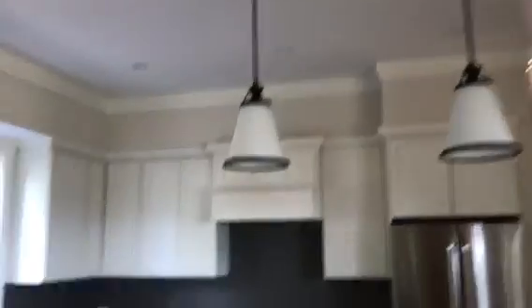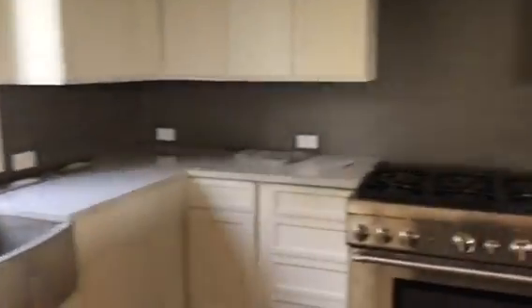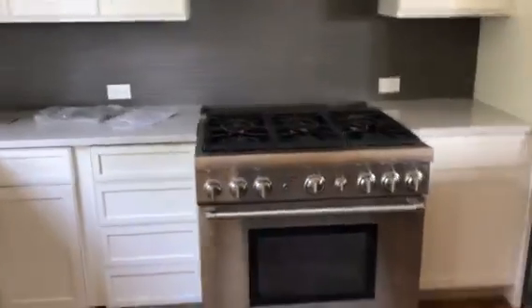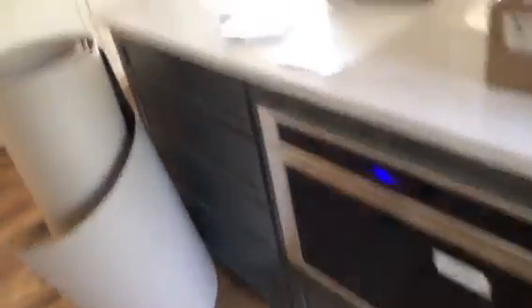I do have some pendant lights, appliances are in. It looks like they are still connecting the gas stove, so that's in the works. Everything else I think looks completed there.